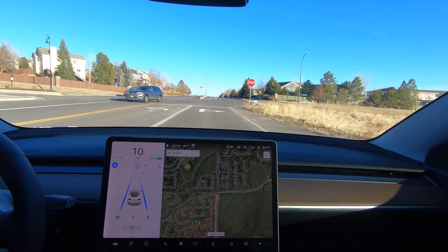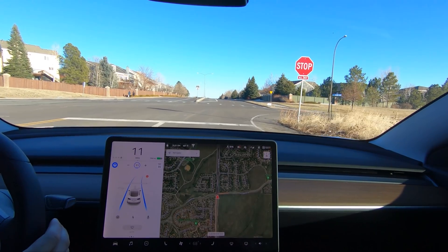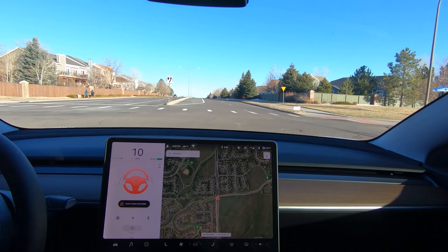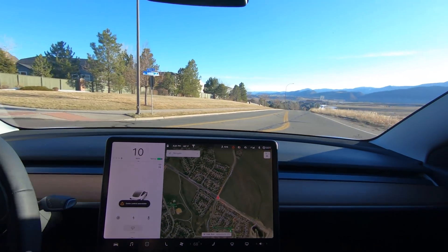We're going to try this again — running the stop sign — and it actually worked. Definitely thinking this is more of an intersection issue rather than a stop sign recognition issue.